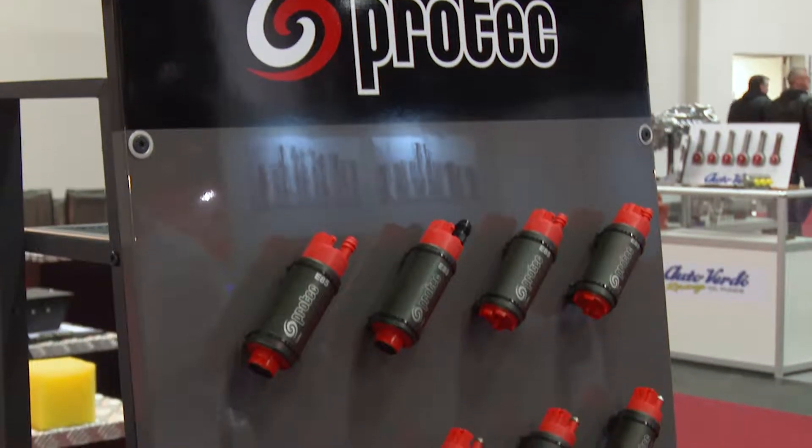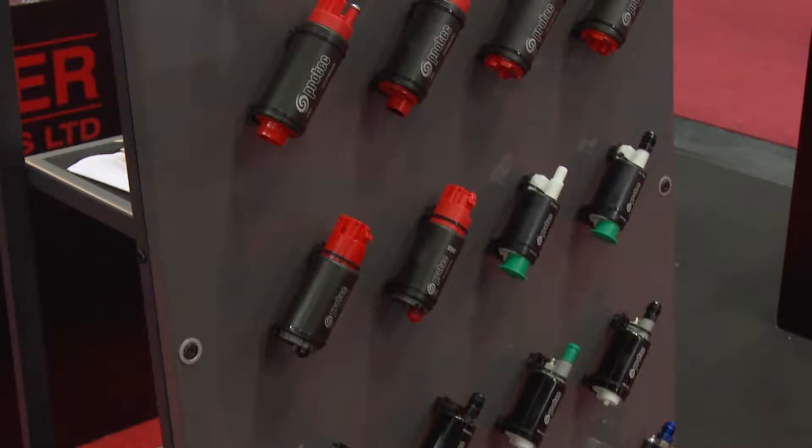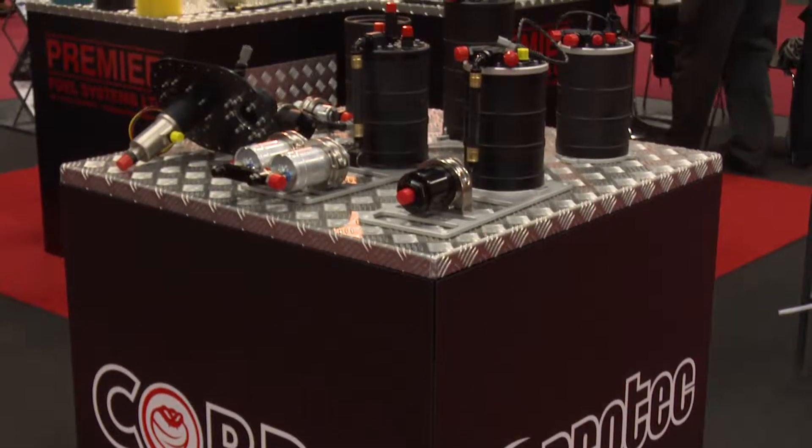We've now started to do our own branded pump and get it out into the market, and we've got some very interesting innovative new products. We've got a new modular collector pot system.